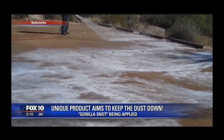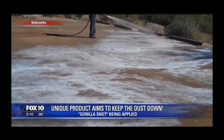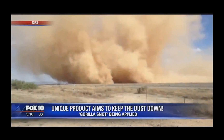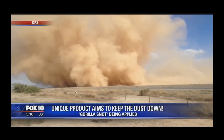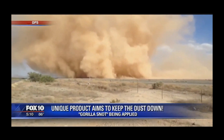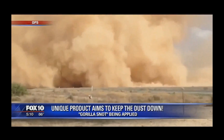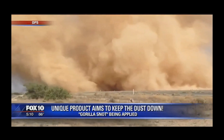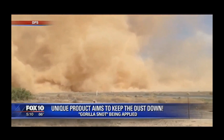The Arizona Department of Environmental Quality expects this application to keep the dust down for months in this area of San Simone. Which leads to the question: can we possibly use it in other problem dust areas, like along certain stretches of I-10 between Phoenix and Tucson? The short answer is maybe. Several federal agencies are looking into whether Guerrilla Snot will work in other areas.